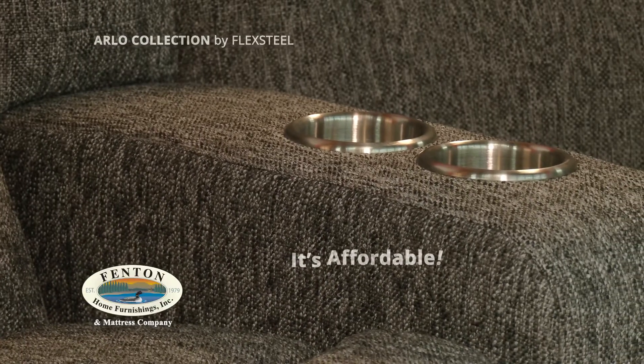Not only is it a sleek looking piece, it's affordable. So come on out to Fenton Home Furnishings and check out the Arlo.